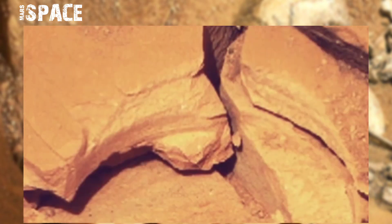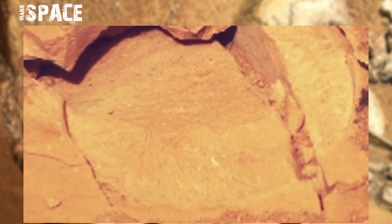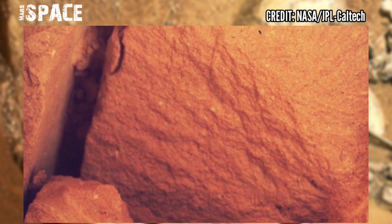And detect whether organic molecules are present. This process helps screen samples and predict which ones are most likely to contain potential biomarkers.